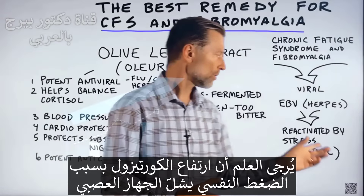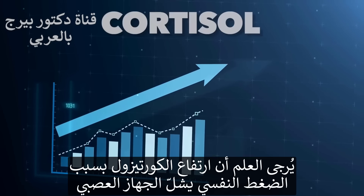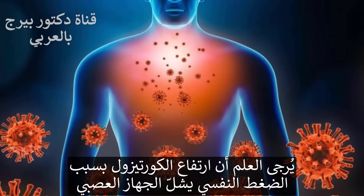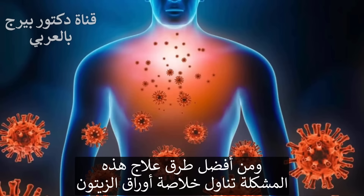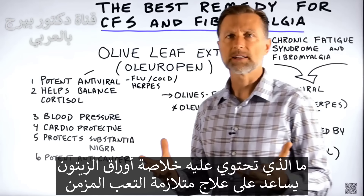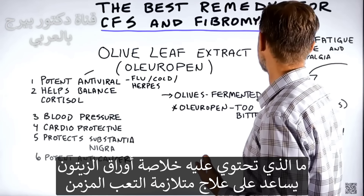One thing you need to know about cortisol is that when you have an increase in cortisol because of stress, your immune system becomes paralyzed. One of the best remedies for that is olive leaf extract. So what is it in olive leaf extract that can help someone with chronic fatigue syndrome?